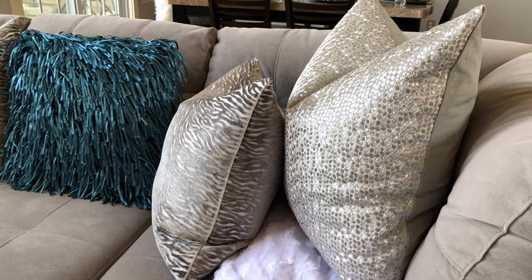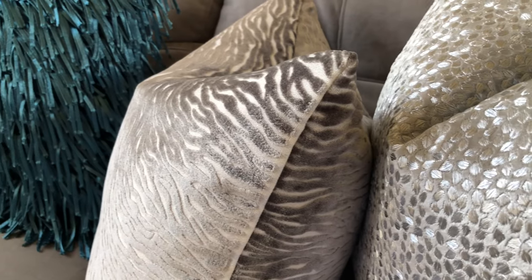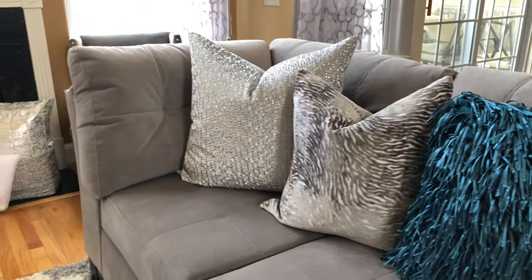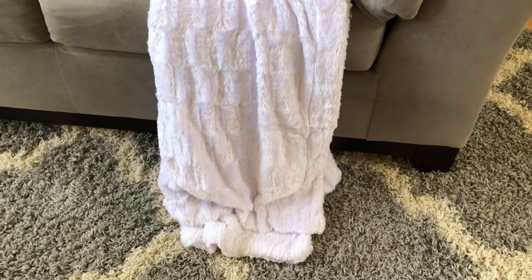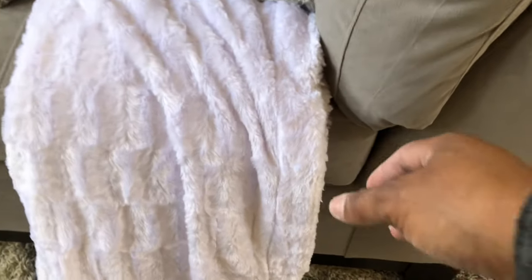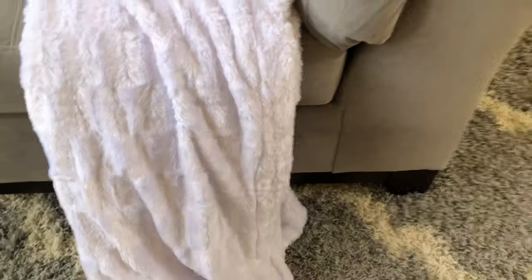These pillows are the most well-made pillows I've ever owned. They're worth every penny you pay for them. When you find a well-made pillow, buy it. No sofa is complete without a soft, luxurious throw — but it doesn't have to cost a lot. I got this beautiful throw from Burlington for $12.99. It's the perfect touch to my sofa.